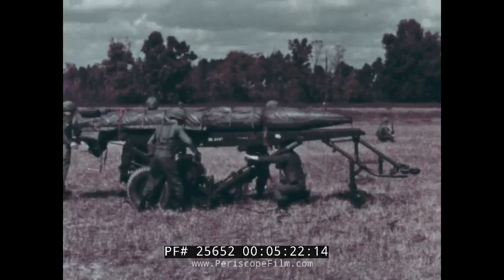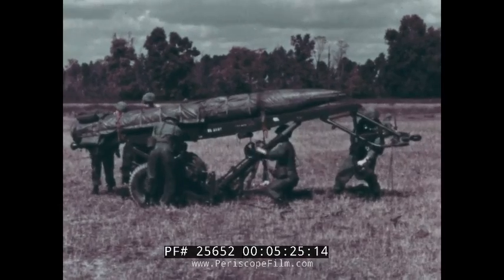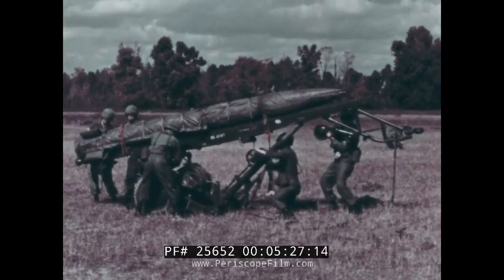The Chinook can also carry all of the various elements of the helicopter-transportable version of the Pershing missile system.